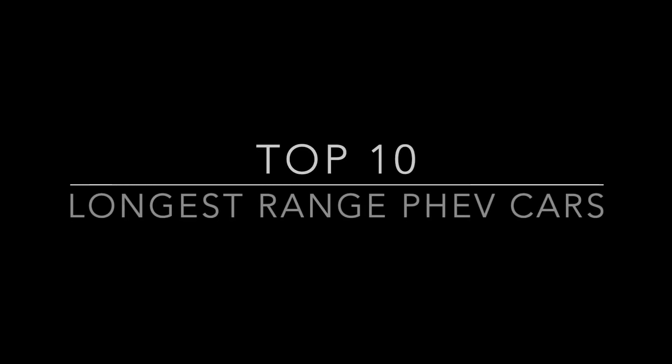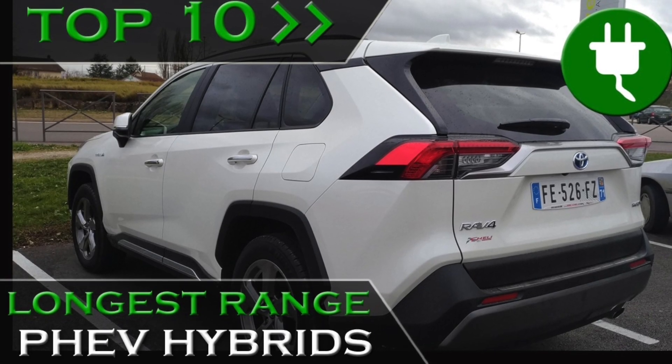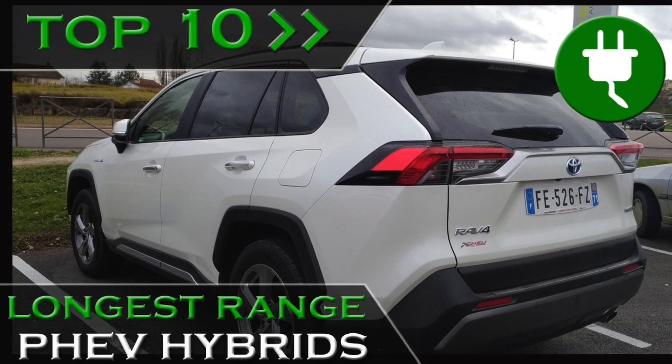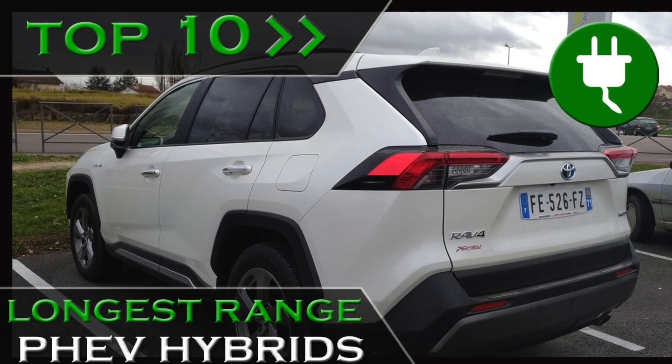Hello everyone and welcome in the new video. Today I'm going to show you 10 plug-in hybrids with the longest range using just electric motor. Advantage of PHEV is possibility to drive on gasoline as well, but let's focus just on electric mode.